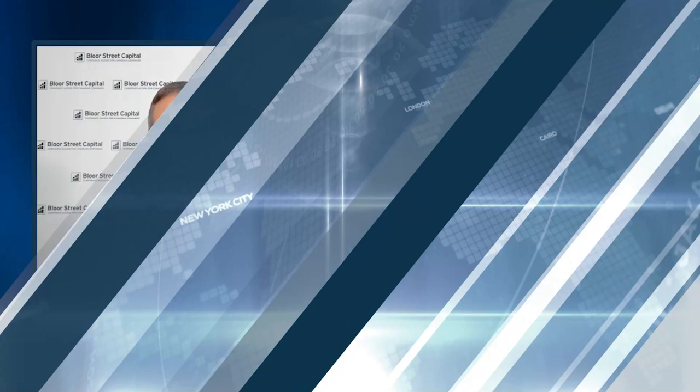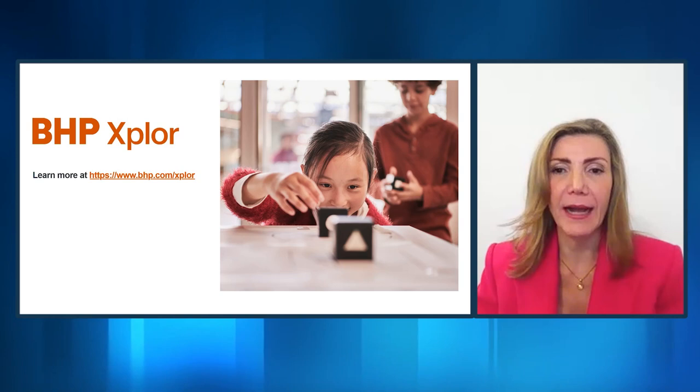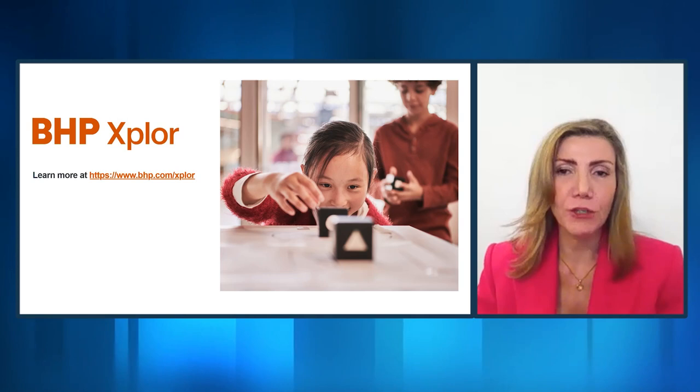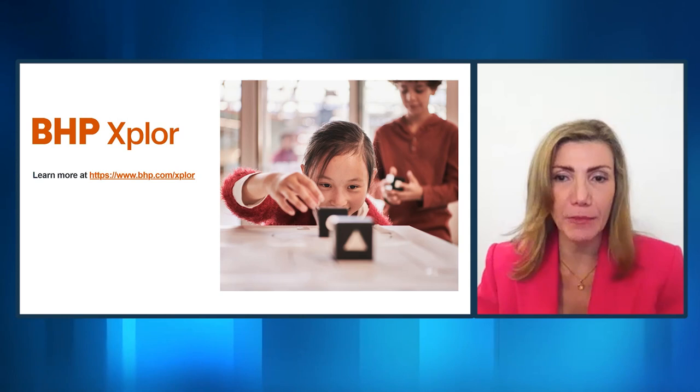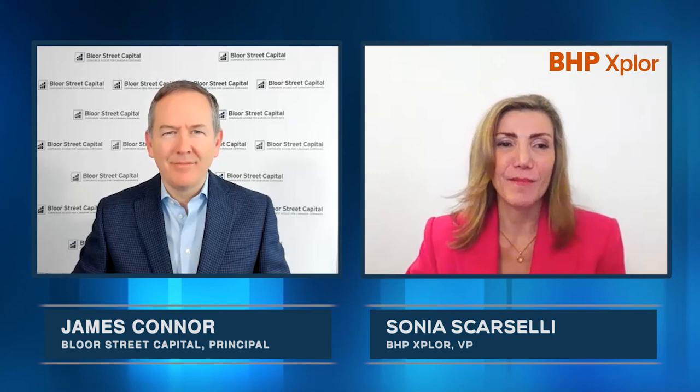And if someone would like more information on the BHP Explore program, where can they find it? You can visit us on our web page, which is bhp.com/explore. You can find all the information, including what an application looks like, as well as the terms of the contracts applied for the previous cohort. Well, Sonia, I want to thank you for spending time with us today and sharing your insights on BHP and the BHP Explore program. Thank you so much, James — that was a pleasure. Thanks for having me today.